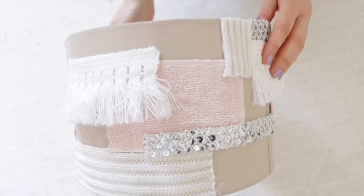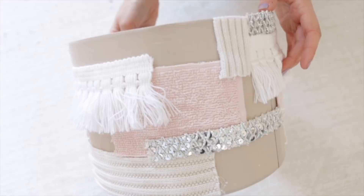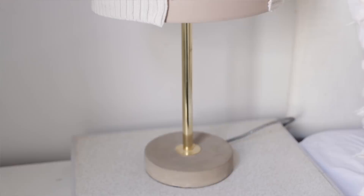I can't tell whether this is starting to look Anthropologie-inspired or like a craft project gone wrong. And this is how the lampshade turned out — I'm in two minds about whether I like this. It definitely has Anthropologie vibes and I love all the different textures, but if you look at it from far away it kind of just looks like stuff stuck to a lampshade. Let me know what you think in the comments — does it look Anthropologie-inspired or is it just a big old craft fail?